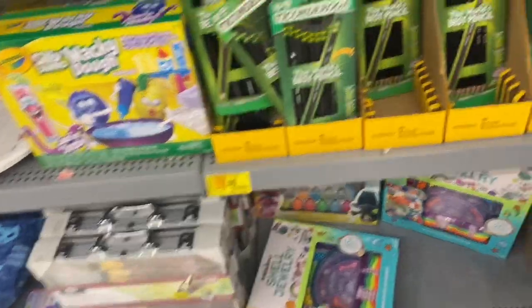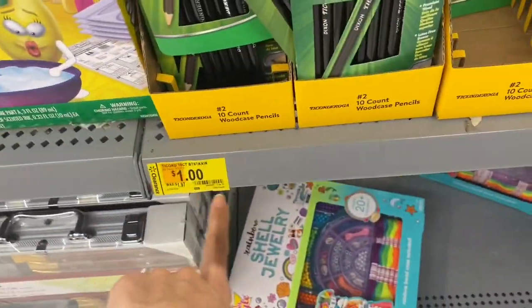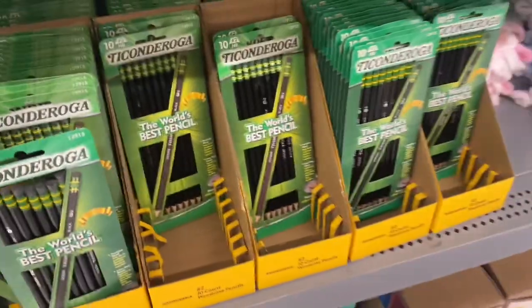Always check the clearance at your store. These are really good pencils and they're on clearance for just $1, and there's a ton of them here at my store.